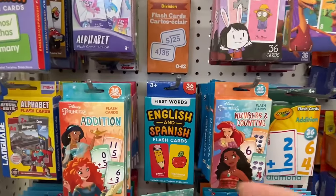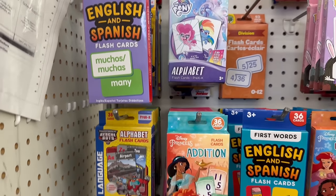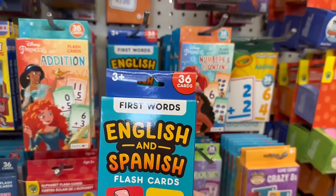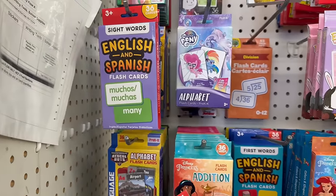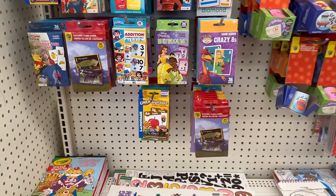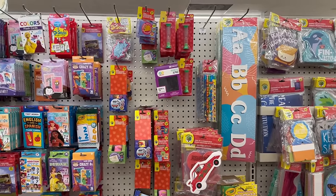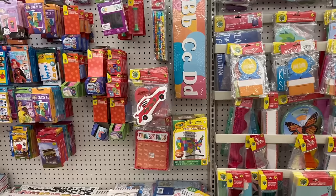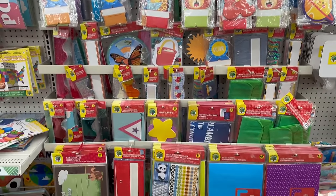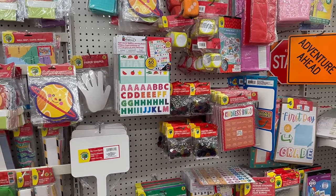These are so cool - I'm all about flashcards when it comes to kids. Look - they have English and Spanish flashcards! First words and sight words for $1.25 - that is awesome. I wish I knew Spanish, Chinese, Japanese - I wish I knew a lot of languages. I admire people who speak another language other than English.